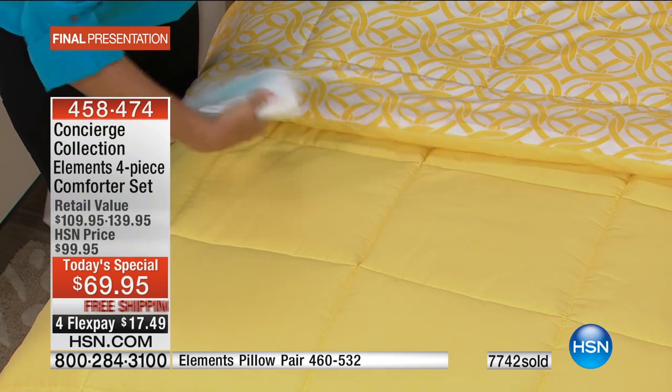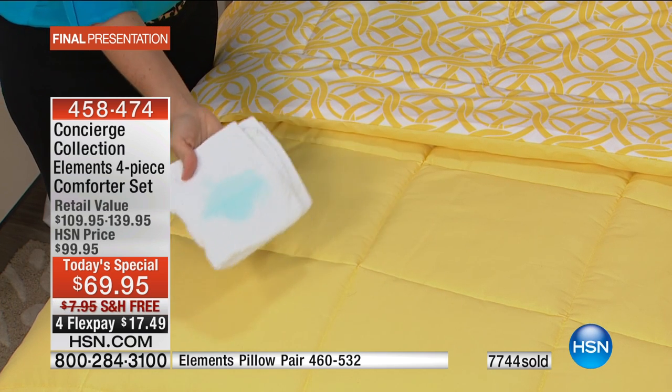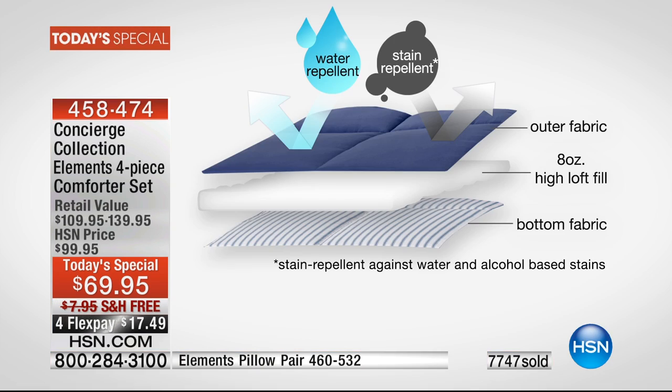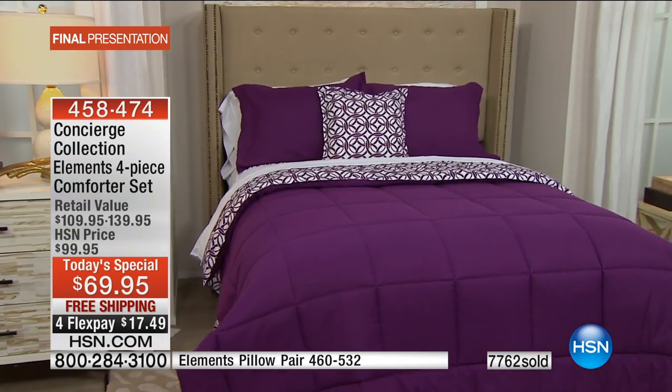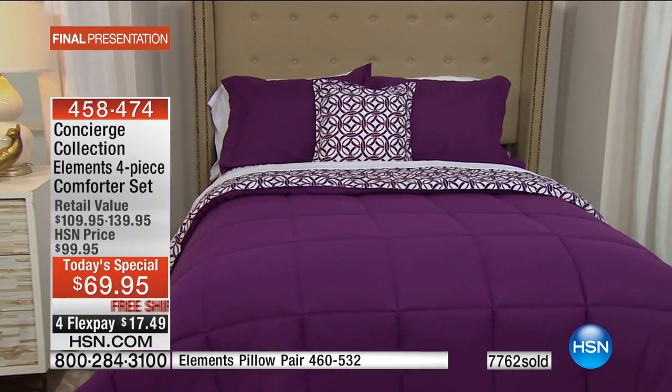Look at that — it really just takes all the protection, all that peace of mind, all the way to the top of the bed. Not only stain repellent and water repellent, but also antimicrobial. I have a couple of friends right now with the flu, and things happen in our beds when we're sick.